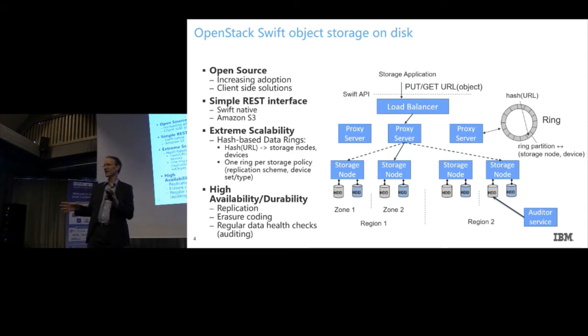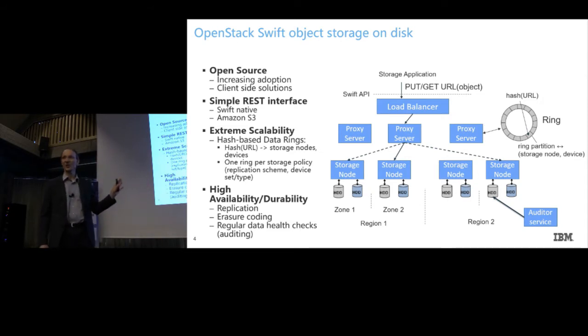We have written a Redbook so that you can build these solutions today. Let me go back a bit — DK quickly touched on OpenStack Swift. So you have your application talking HTTP using PUT and GET operations to access your data. Usually you have a load balancer because you have a farm of proxy servers in front that process the requests.